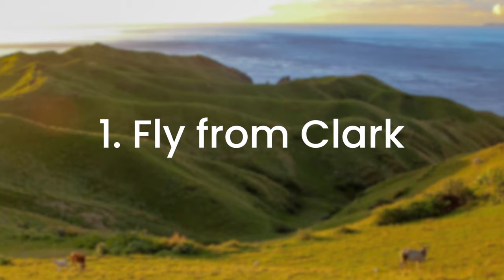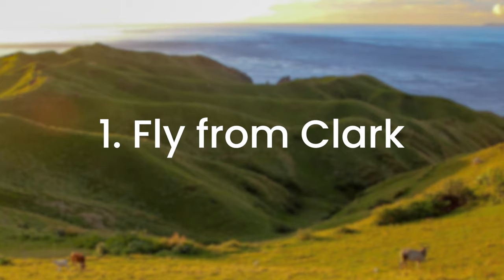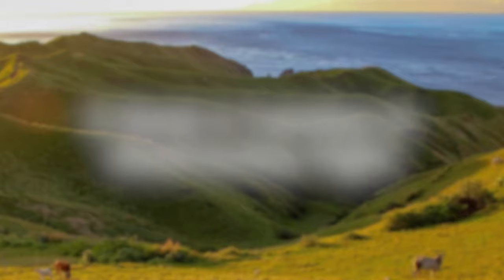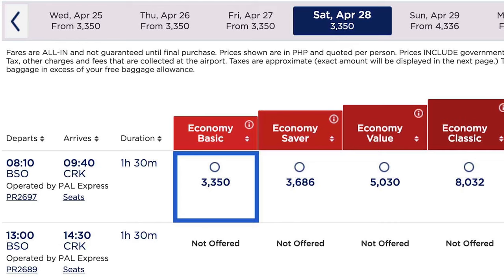Here are some of them. First, fly from Clark. Flights from Clark Airport are significantly cheaper than from Manila. Second, book a Tuesday or Wednesday flight. The cost of flights to Basco scheduled on these days are considerably lower than other days, while return flights are cheaper on Fridays and Saturdays.